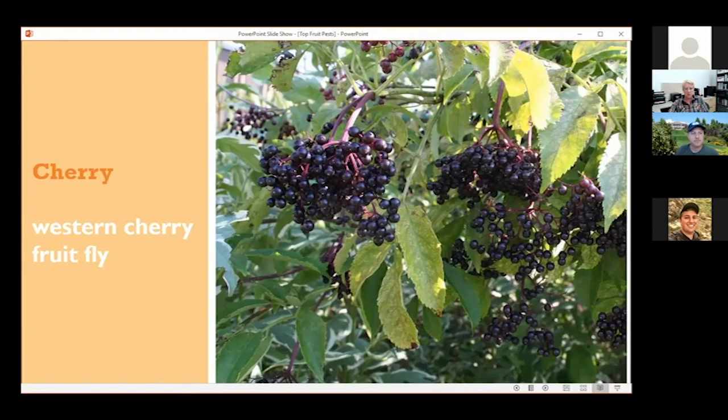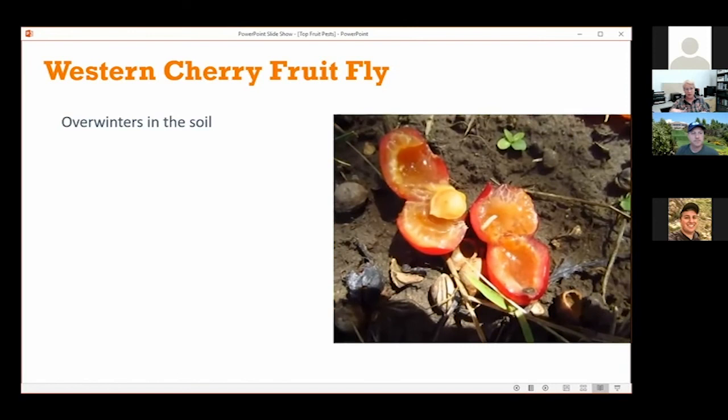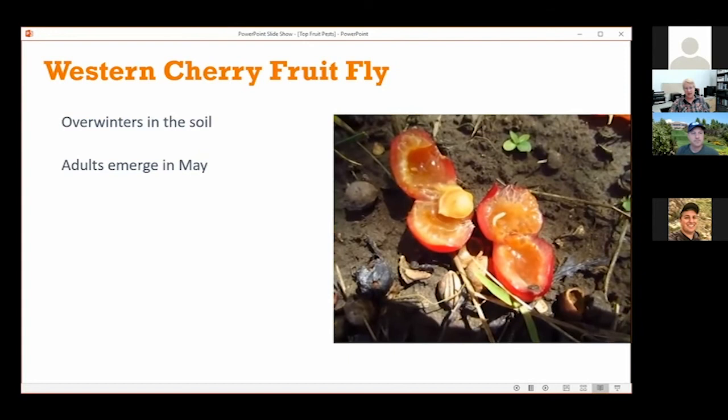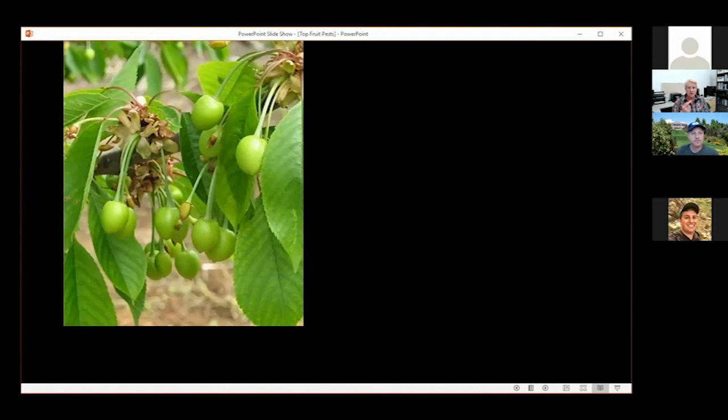I'm going to finish up with Western cherry fruit fly — that is the major pest of cherries. The fruit flies overwinter in the soil, and the adult flies emerge around May. The females lay their eggs underneath the skin of the fruit, and the maggot feeds inside the fruit. Because she lays her eggs inside the fruit, any spray treatment for cherry fruit fly is targeting the adults. You're targeting the adults — contrasted with greater peach tree borer where you're targeting the eggs on the bark.